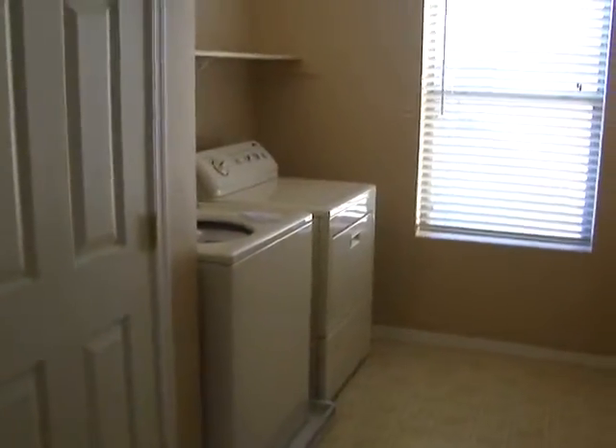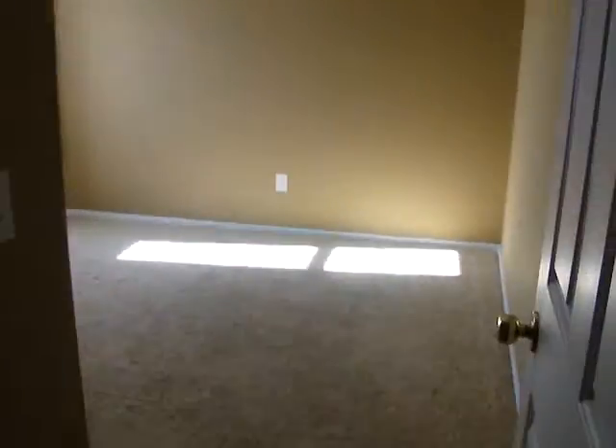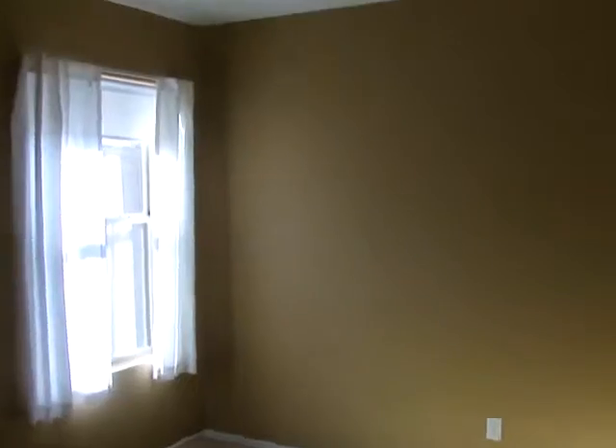This is the loft. Laundry room with washer and dryer. Bedroom 2 has a ceiling fan. Bedroom 3 has a ceiling fan as well. Bedroom 4 does not have a ceiling fan, but one was never installed. And here's the bathroom.